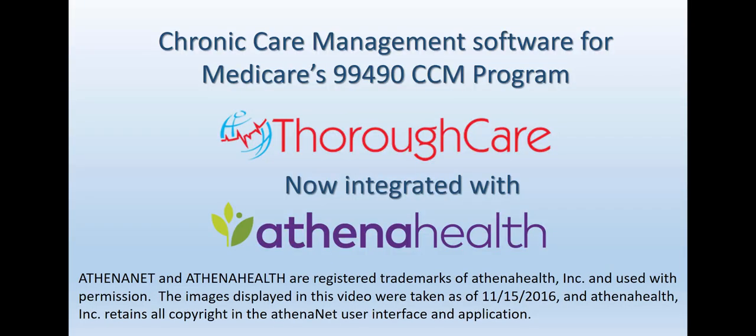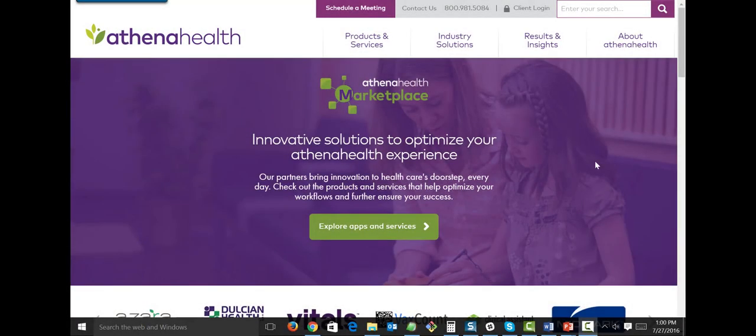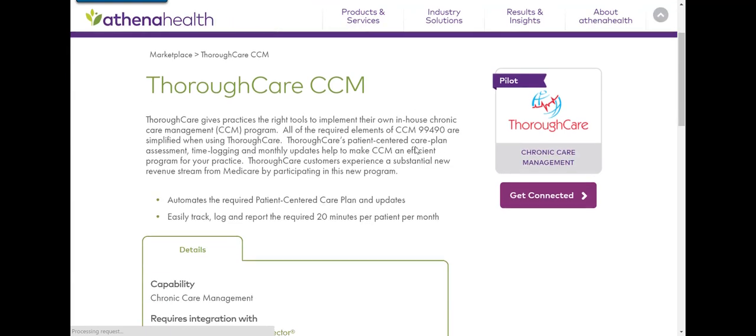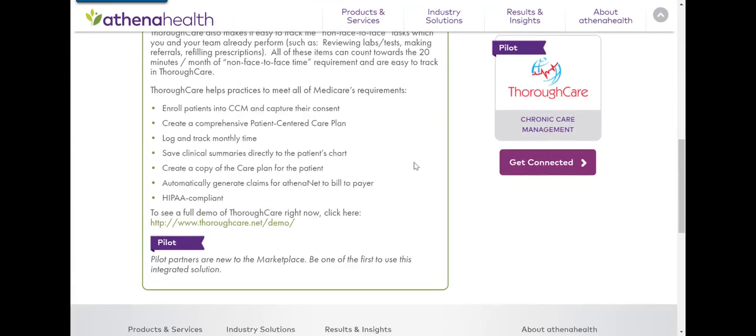ThoroughCare's easy-to-use chronic care management solution is now integrated with Athena Health. If you're an Athena Health customer and you've been looking for a simple way to manage your own CCM program in-house, look no further.